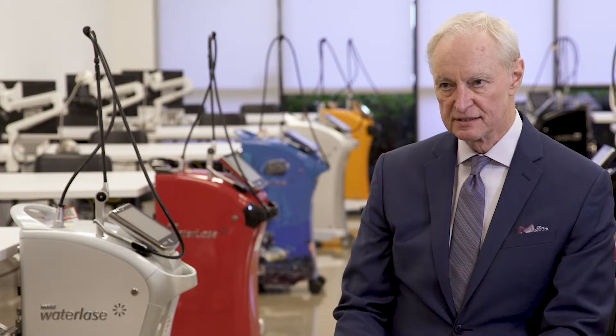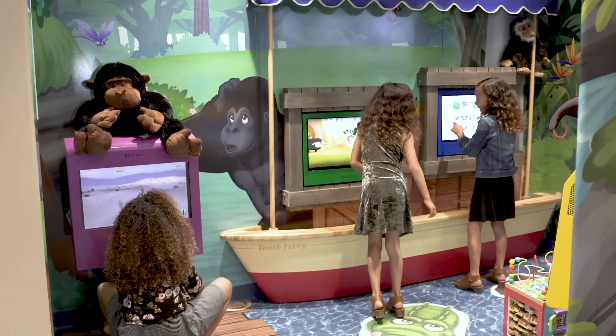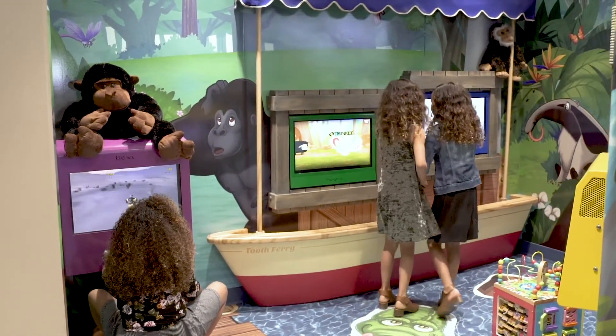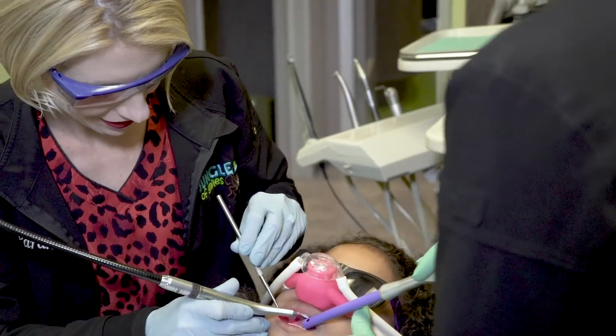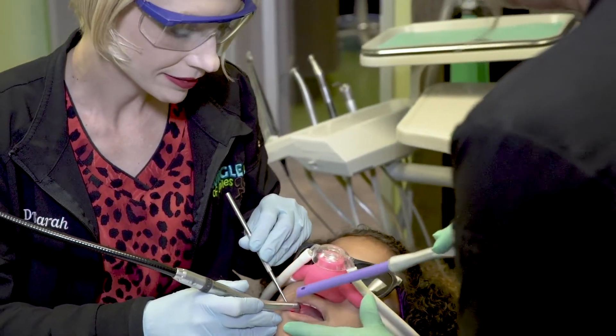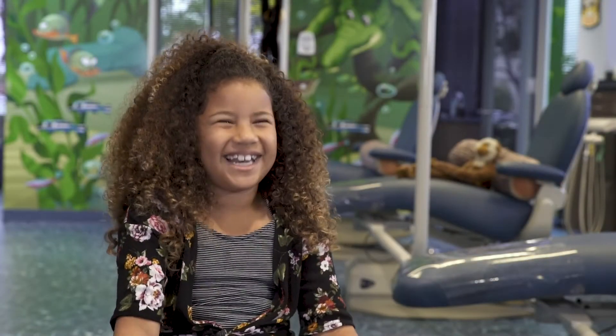I believe that every periodontist will eventually have an Express in their operatory. Pediatric dentists benefit from being able to treat deciduous baby teeth — most Class 3, Class 4, Class 5 with no local anesthesia, which is a boon. When you look at pediatric dentistry, it's not necessarily the kids — it's the parents who have to deal with kids' anxiety around dentistry. We're going to take kids and make them fantastic dental patients with Express.